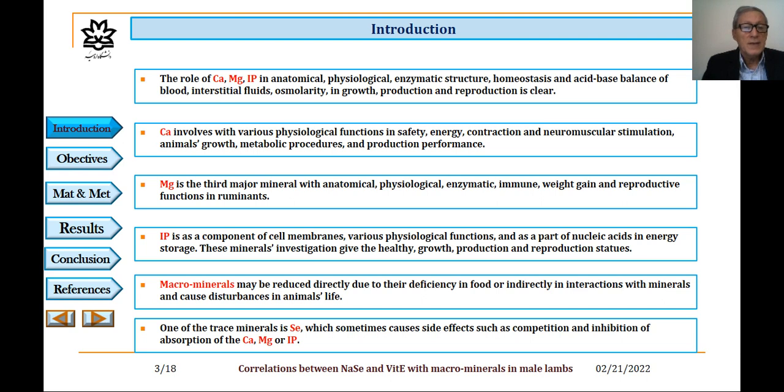Calcium is involved with various physiological functions, including safety, energy, contractions, and neuromuscular stimulation, animal growth, metabolic procedures, and production performance. Magnesium is the third major mineral with anatomical, physiological, enzymatic, immune, weight gain, and reproductive functions in ruminants. Inorganic phosphorus is a component of cell membranes, involved in various physiological functions, and as a part of nucleic acids in energy storage.